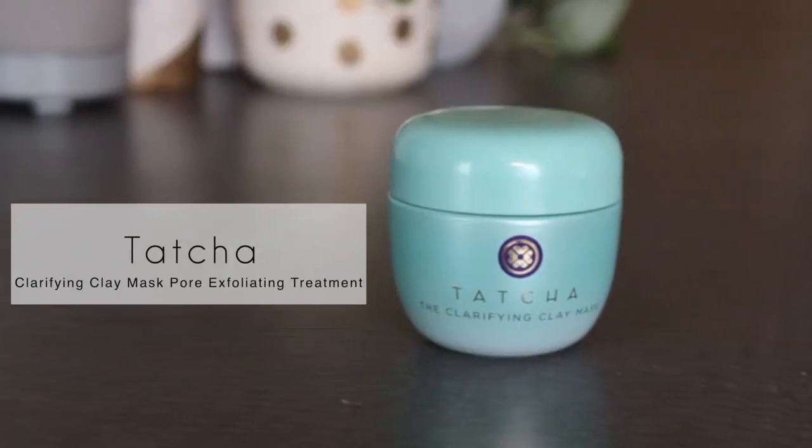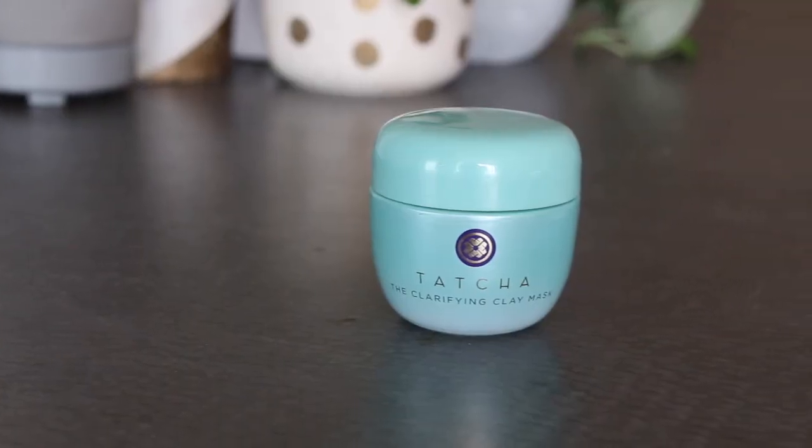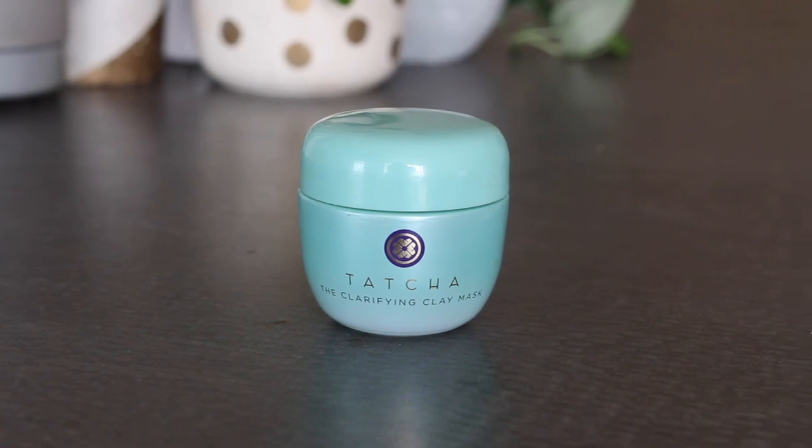As the title tells, today we're talking about the oh-so-luxe Tatcha mask. The full name is the Clarifying Clay Mask Exfoliating Pore Treatment — they couldn't have made that any shorter. Besides the long name, it comes in a bougie jar as per usual. Tatcha is a one when it comes to packaging, and it better be at $92 Canadian for 50 milliliters.